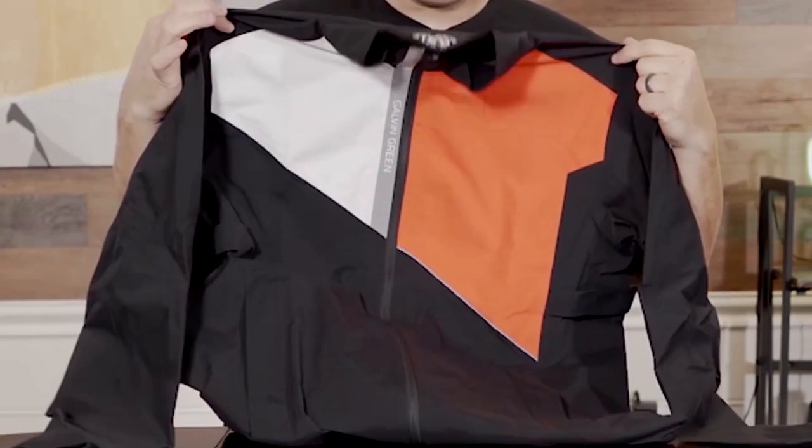So yeah guys, this is the Apollo Jacket from Galvin Green — completely waterproof. Be sure to check out the full review on golfersauthority.com and I'll see you guys in the next video.